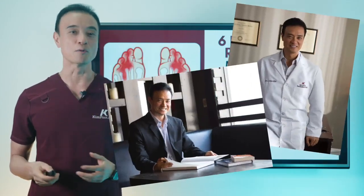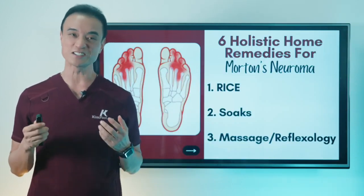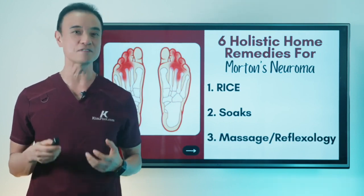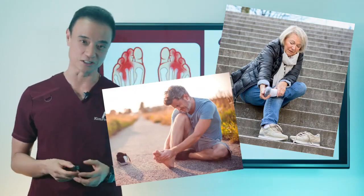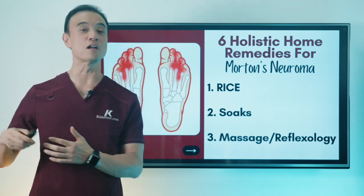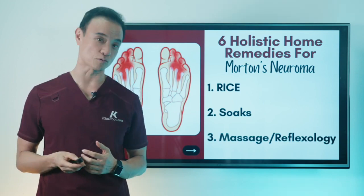Hi everyone, my name is Dr. Kim. I'm a holistic podiatrist. I'm so excited to share with you all six of my favorite home remedies for neuroma that will relieve that uncomfortable inflammation, cramping, or tingling feelings for good. So first, we're going to go through six holistic home remedies and then I'll follow with medical treatments that I do in my office that are very effective as well.